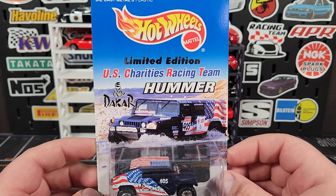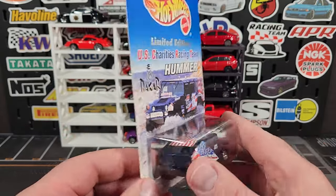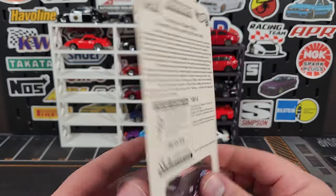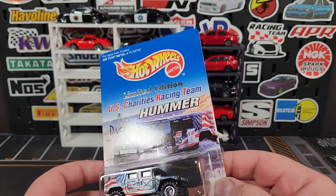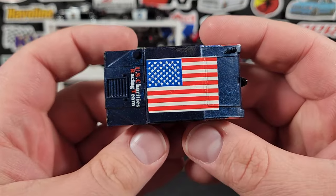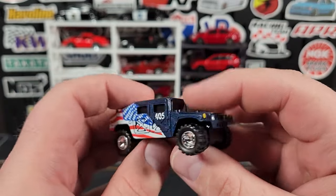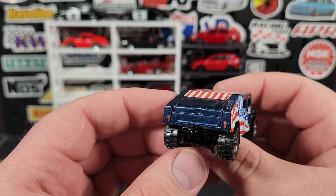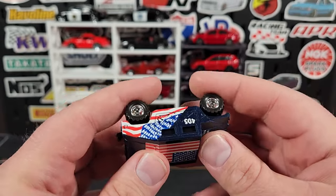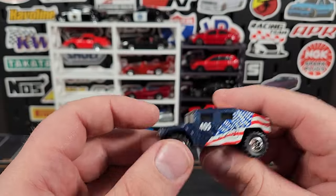Then I came across this — I have no idea the full details but it says US Charities Racing Team Hummer number 405. It does have Real Riders and is decked up in kind of a premium style with a see-through card back. Got this for a dollar — the card is absolutely cherry. It has a giant American flag on the top and on both sides, which is absolutely fantastic. The body is plastic; the metal body version only lasted one or two releases before switching to plastic with a metal base.